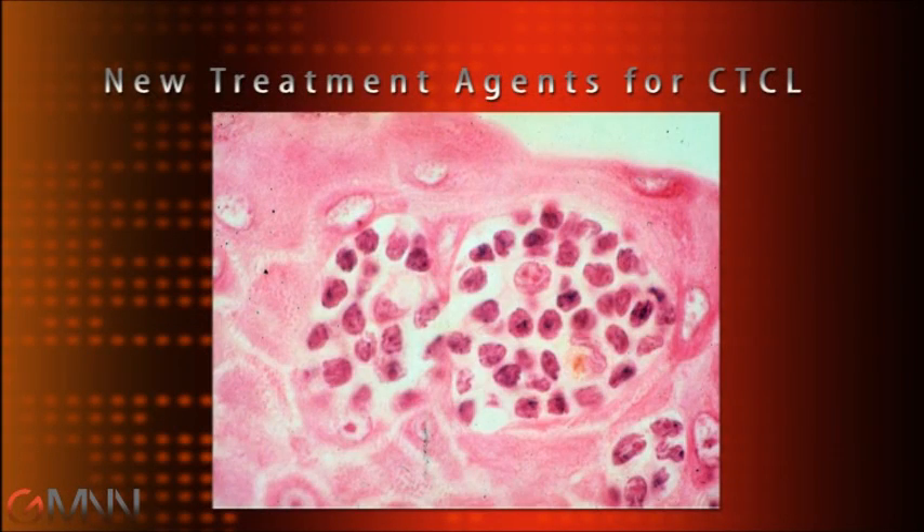There are several newer agents to treat the cutaneous T-cell lymphomas. The newest oral agent is Vorinostat, also known as Zolinza. Vorinostat is a unique chemotherapy drug because it's a histone deacetylase inhibitor — a new class of chemotherapy drugs — and it works by changing the DNA structure of the cancer cell so that the cancer cell is less likely to proliferate.